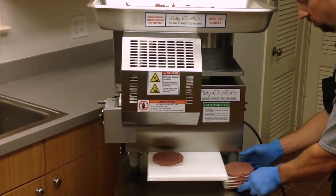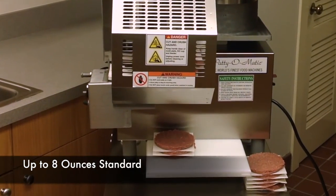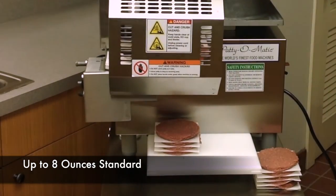All of Patiomatic's fully automated machines are 115 volts, so they can be plugged in anywhere, and can mold from a fraction of an ounce up to 8 ounces.